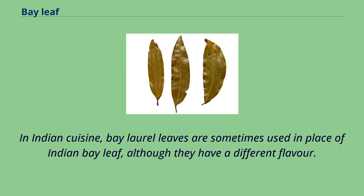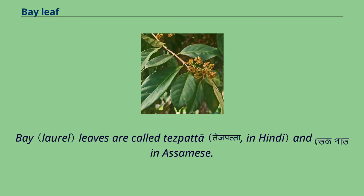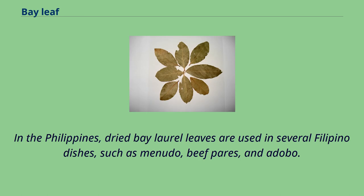In Indian cuisine, bay laurel leaves are sometimes used in place of Indian bay leaf, although they have a different flavor. They are most often used in rice dishes like biryani and as an ingredient in garam masala. Bay leaves are called tejpata in Assamese. In the Philippines, dried bay laurel leaves are used in several Filipino dishes, such as menudo, beef pares, and adobo.